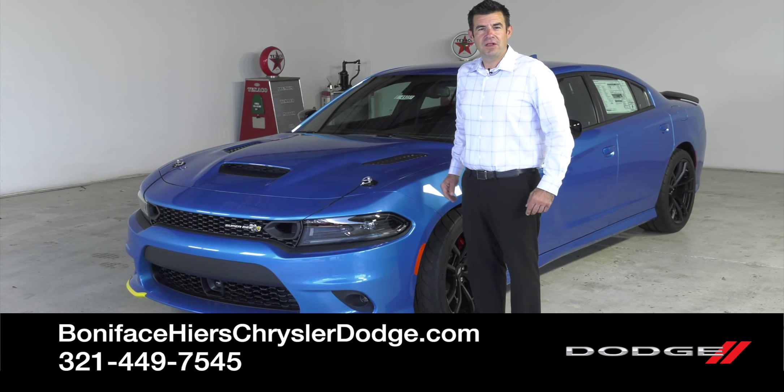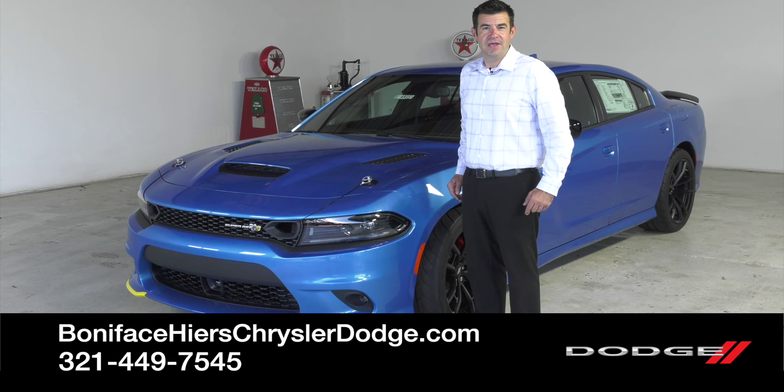Thanks for watching. Follow us for more videos on cars just like this one, and if you want to take a look at this Super Bee, come down to Boniface Tires Chrysler Dodge Jeep Ram in Cocoa, Florida. Thank you.